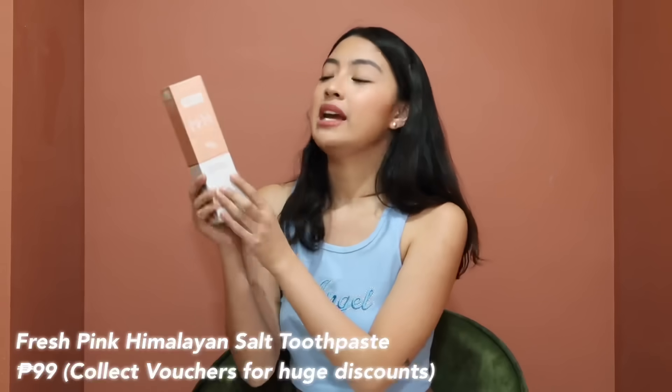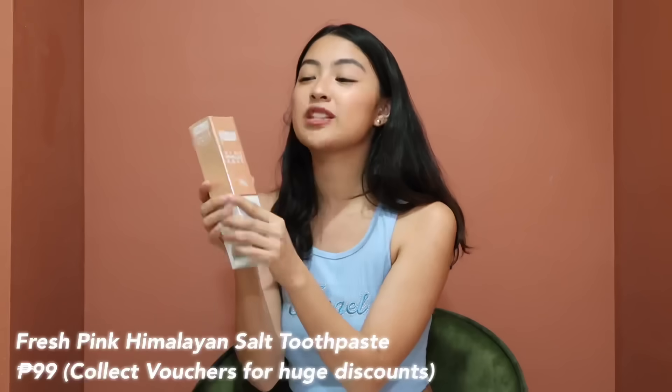My favorite Fresh toothpaste is the Pink Himalayan Salt whitening toothpaste. I prefer it because it helps with my gums — they tend to be sensitive even with soft bristles. During the last sale it became the number one toothpaste! It looks really cute — it's pink, and yes, the toothpaste itself is pink too.